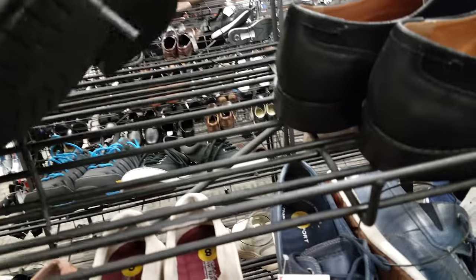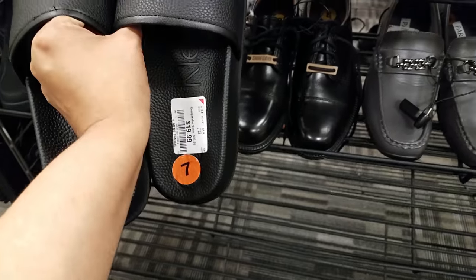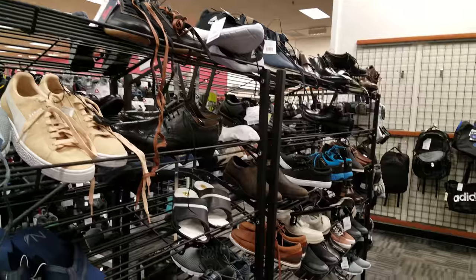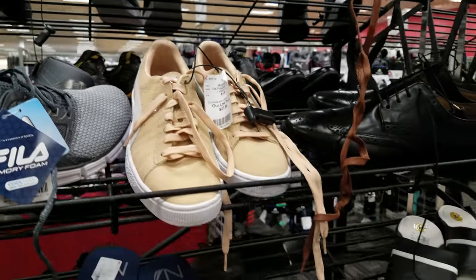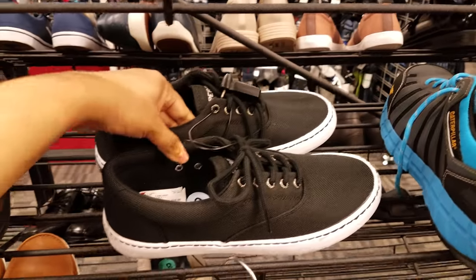That dress shoe is $35 — I can't see the brand. This looks like the dress shoe area. I did find some Calvin Klein sliders here — plain, says Calvin Klein on the inside, going to be $20. Here's Puma, going to be $27-$28. I'm seeing a lot of dress shoes. There's a Sperry right here — black, going to be $27.